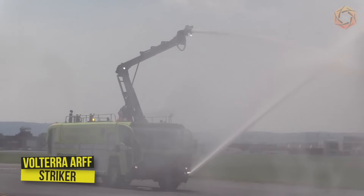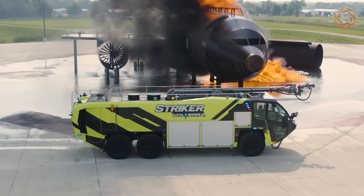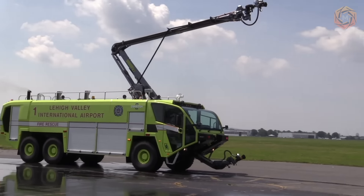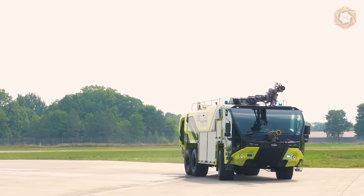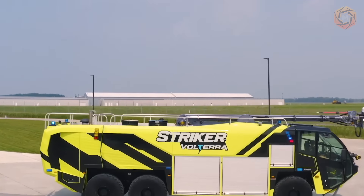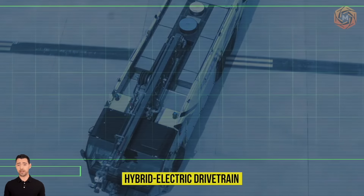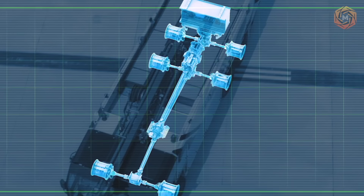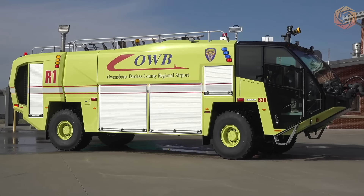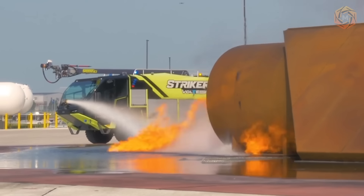The Striker Volterra ARFF is a plug-in hybrid electric vehicle designed to meet growing standards for sustainable solutions at airports of all sizes. It channels mechanical and battery power to enhance driving and pumping performance while keeping fuel consumption and emissions in mind. At the heart of the Striker Volterra ARFF is Oshkosh Corporation's patented hybrid electric drivetrain that provides zero-emissions operation while powered by battery power, built on traditional Striker ARFF platform configurations for fleet continuity.